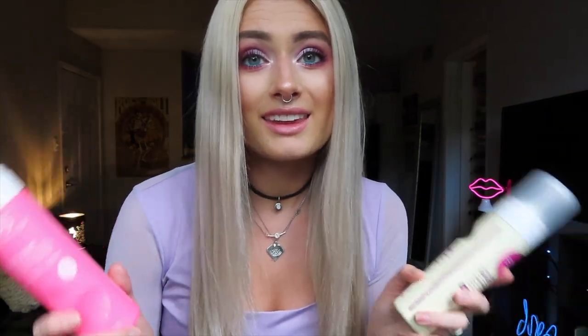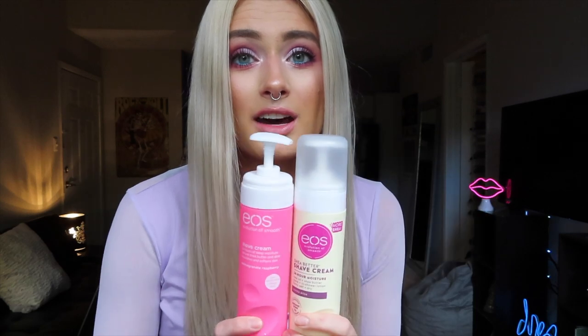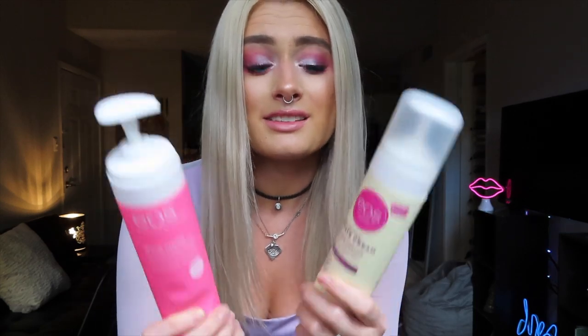For more bath products, I have to show you these EOS Evolution of Smooth shave creams. These are awesome — they moisturize your skin while you're shaving, which is really nice because you don't want your skin feeling super irritated. I find these are gentle enough and really fabulous for making your skin feel awesome after you shave. They make it really easy and they smell great too.